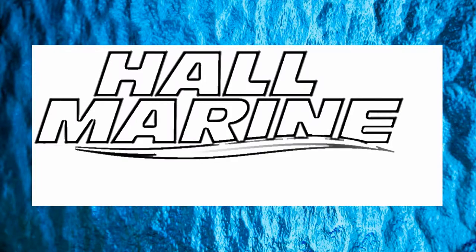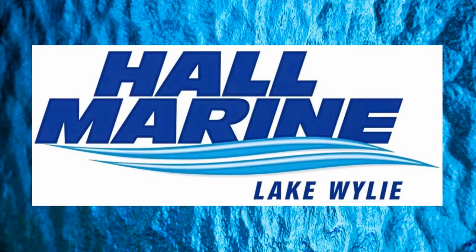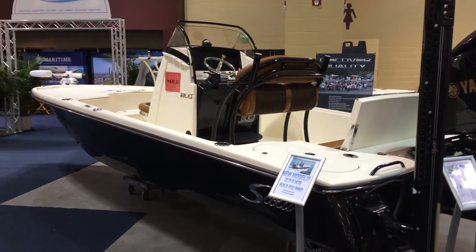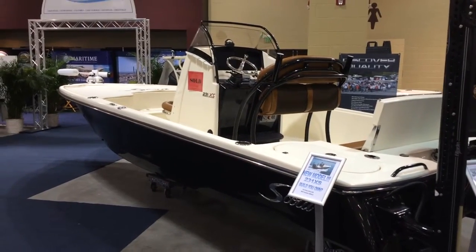Hi, thanks for stopping by to check out this video from Hall Marine, Lake Wiley and Lake Wiley Marina. Hey everybody, thanks for stopping by to check out the Scout 231XS.